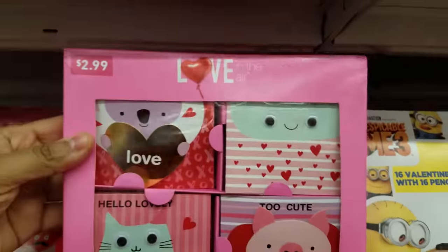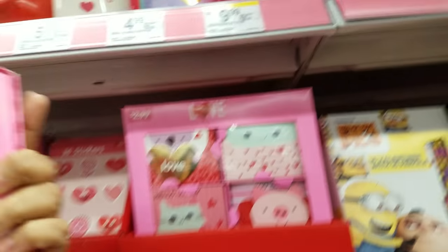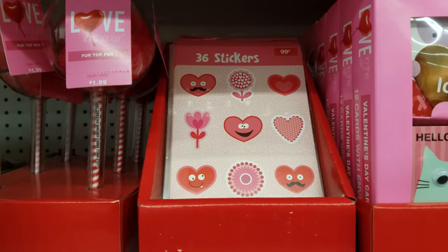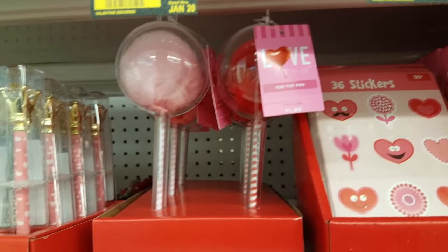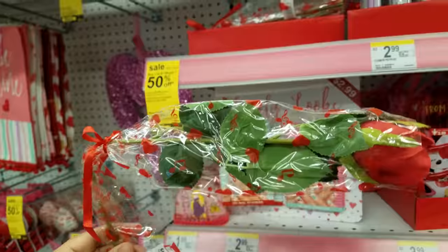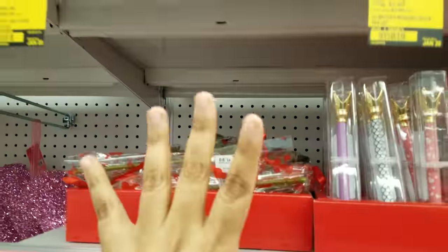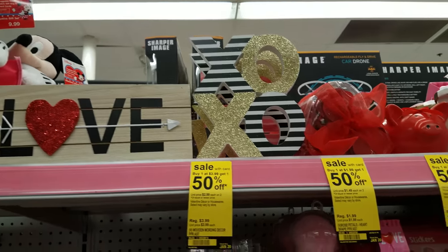And then we got some cards right here — $2.99. Look at the piggy! More stickers. Here is a pen topper with the fuzzball, and then we have these pens right here with the crown on it — really cool. And then they have roses — oh, they're fake. Love sign. XOXO. Pretty cool here.